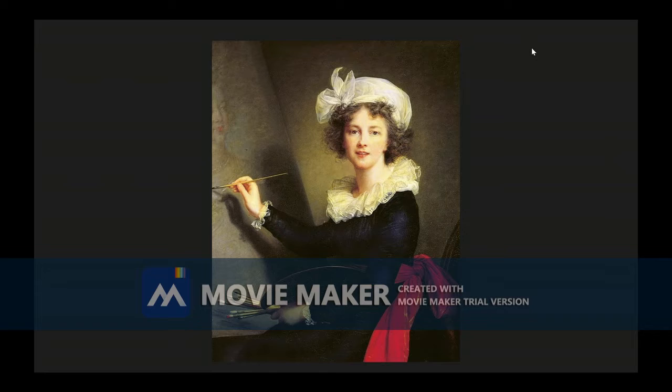Yes, and there is definitely a naturalistic approach to the way the shadows are distributed. There seems to be a lot of detail in her clothes and her hands holding the paintbrushes. Yes, the details are incredible.